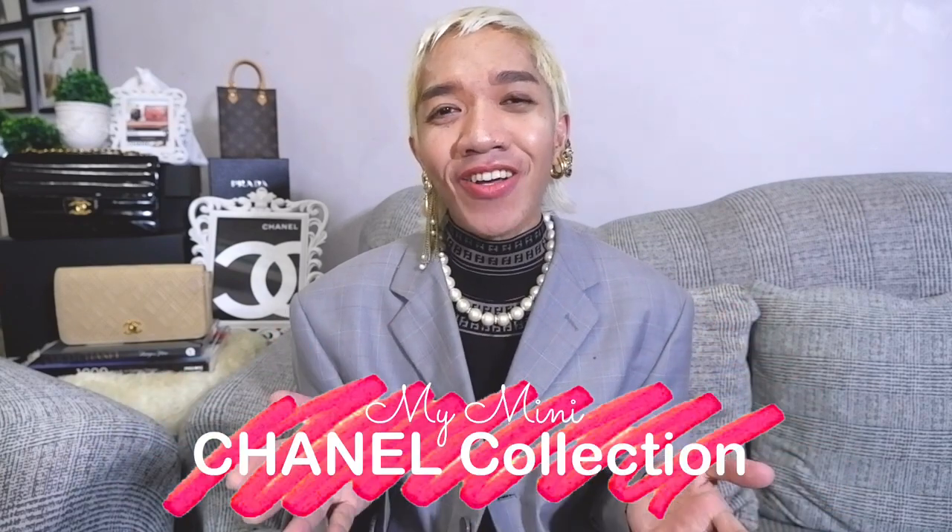Hi guys! Welcome back to our channel. Super happy to see everyone here. For today's episode, I'm going to share my humble and very mini Chanel collection.